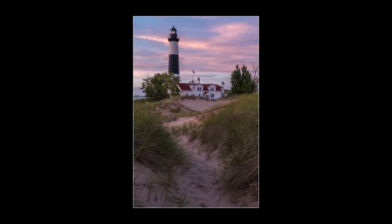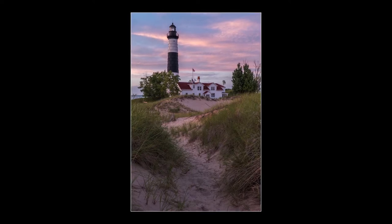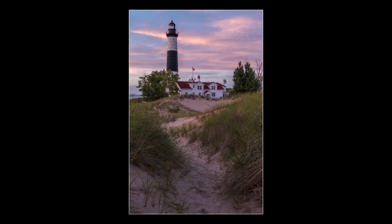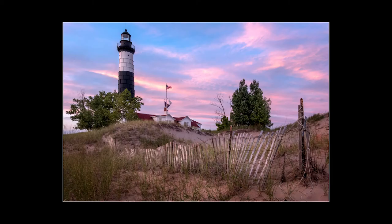We're looking for that leading line, but we also need a foreground, middle ground, and a background. Be looking for that when you're in this situation. In our case, the foreground is the grass, here it's the fence, the middle ground is the lighthouse, and the background is just that amazing sky.